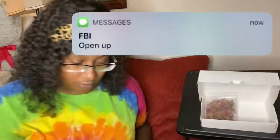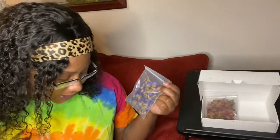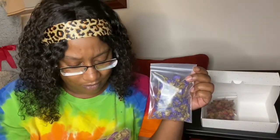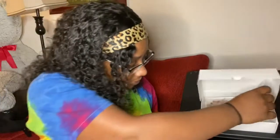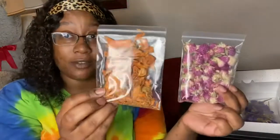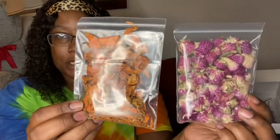Someone just banged on the door like they were the cops. Anyway, I think this is lavender only because it's purple. But there's also another purple one that's maybe jasmine — so purple and jasmine. I'm done guessing because I really don't know.